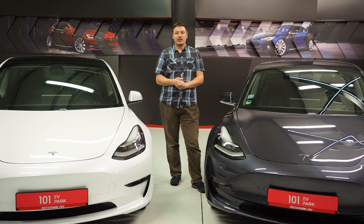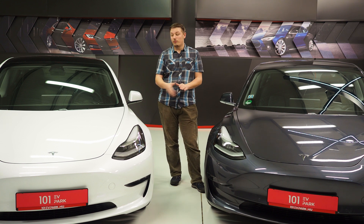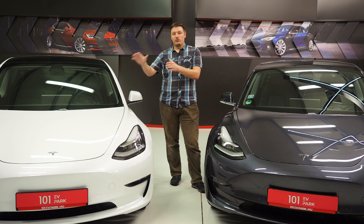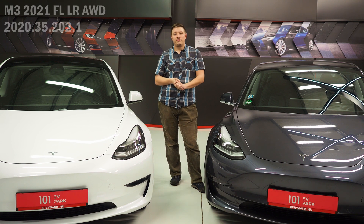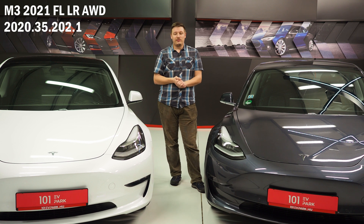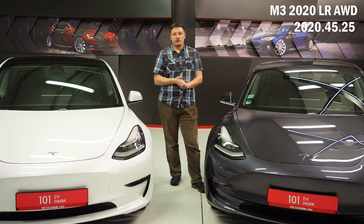Hello! Let's go to the next video, which features two cars behind us. What are these two cars? The left side is a white car, and the right side is also a white car. This is the 2021 facelift new model with a big battery, and the other side is the 2020 normal Long Range.